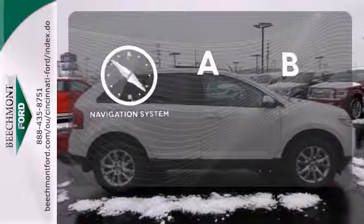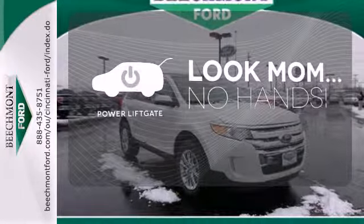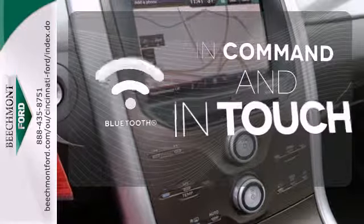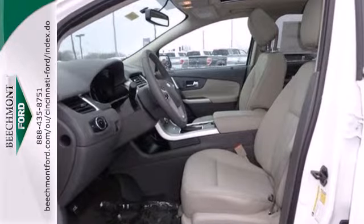Never feel lost again with the navigation system. Enjoy the hands-off ease of rear-door operation with the power liftgate. Keep your hands on the wheel and eyes on the road with the Bluetooth.